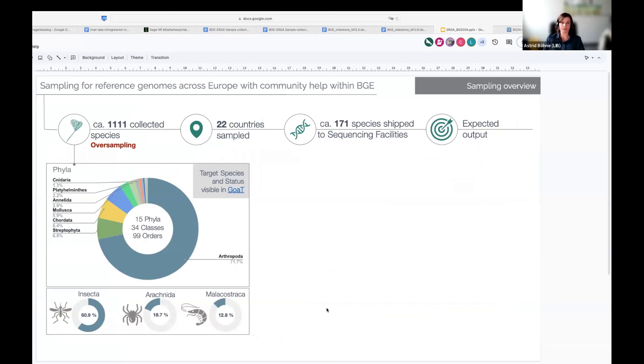Where has this effort brought us? As of today, we have collected over a thousand species — more than we can currently sequence, but future-proof sampled and ready to go to sequencing. We sampled in more than 22 countries. Over 170 species have been shipped to the sequencing facilities working within the BGE project. You can see here a short overview of what we have targeted.